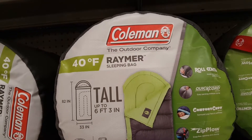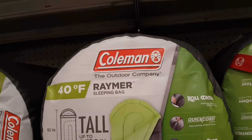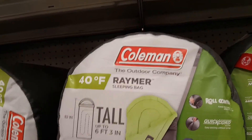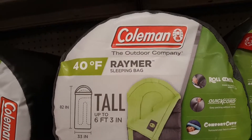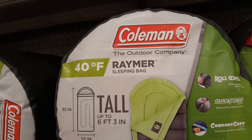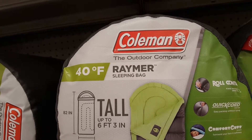The temperature rating is pretty much true to my real-life experiences with these sleeping bags.